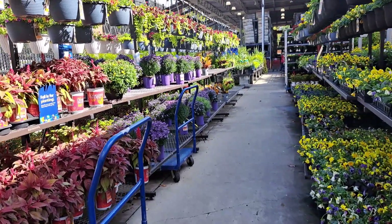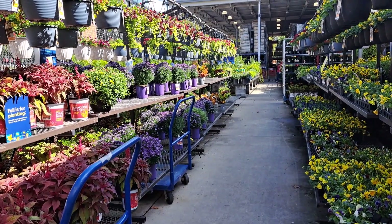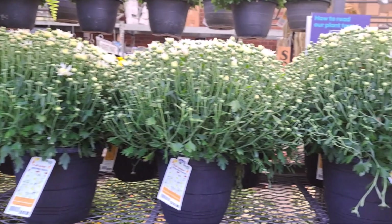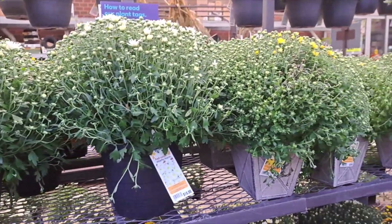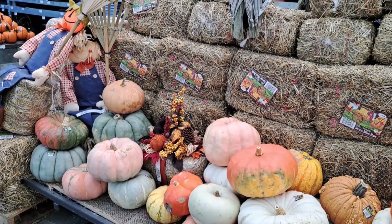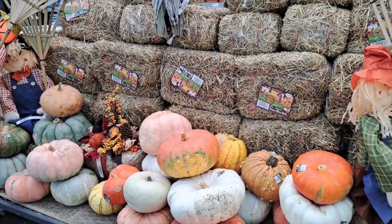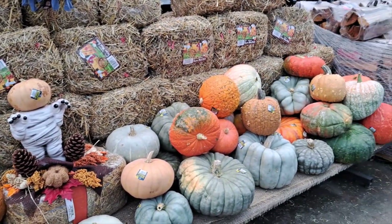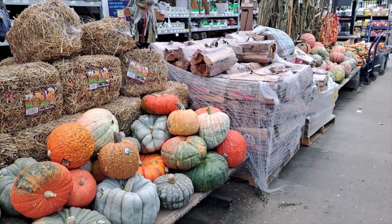A lot of mums here and other fall flowers and plants. I came to one more place to shop for the dark red mums. Let's see what they have. They have many colors but not the one that I'm looking for, and they have all kinds of stuff for the fall. Beautiful display!